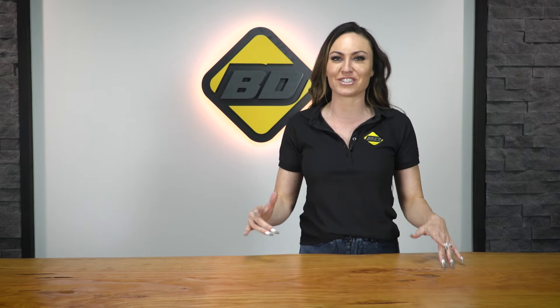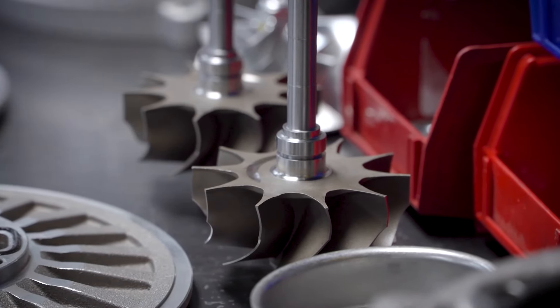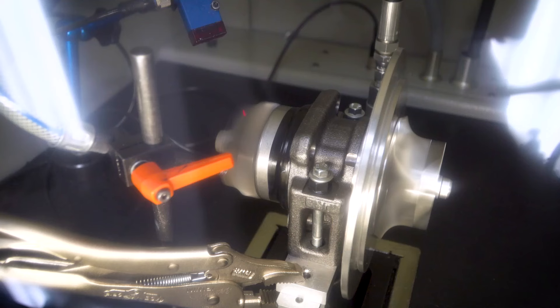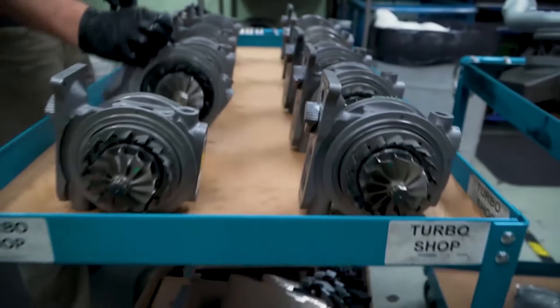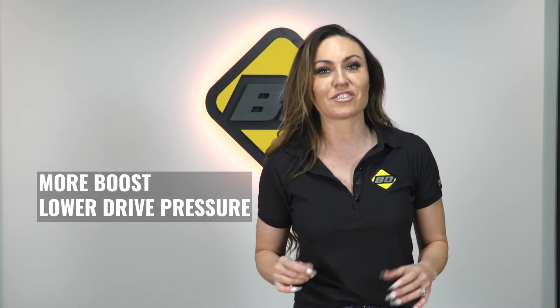Cover your ears and unleash the high power Screamer of your diesel with Screamer Turbos from BD Diesel Performance. Equipped with a new 64.5 millimeter 7 plus 7 blade compressor wheel, our Screamer offers increased flow and efficiency combined with a 70 millimeter 12 blade turbine wheel. You will experience more boost, lower drive pressure, and a decrease in your peak EGTs.